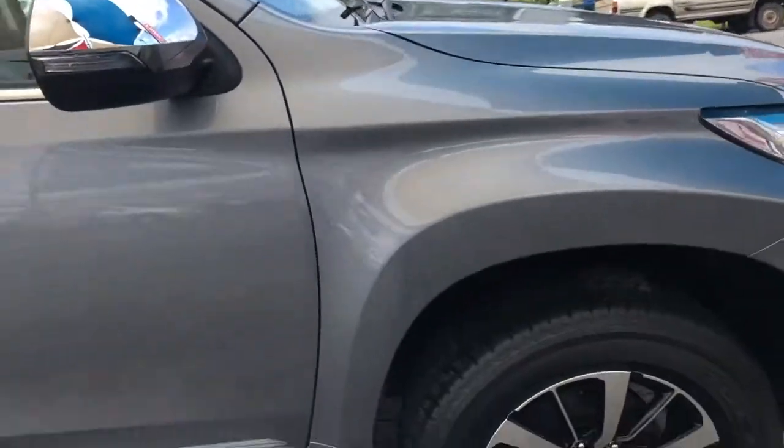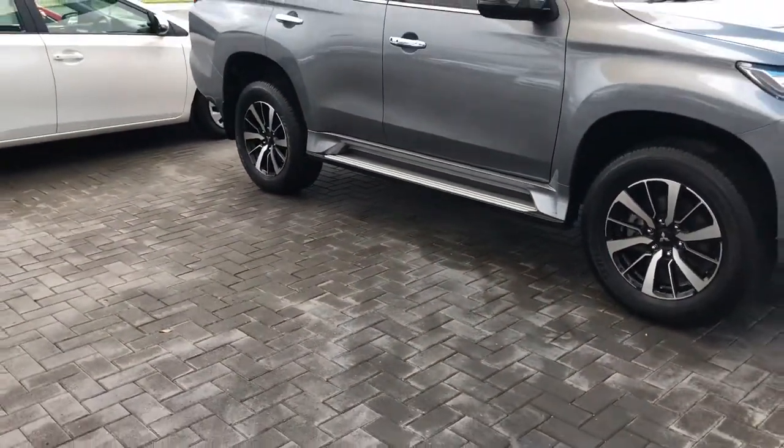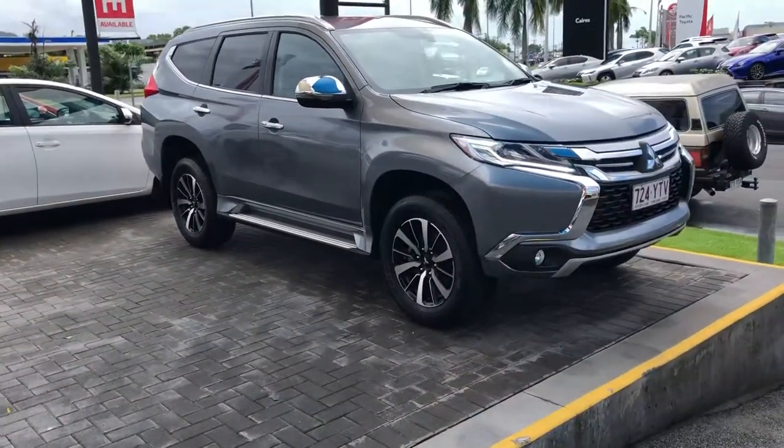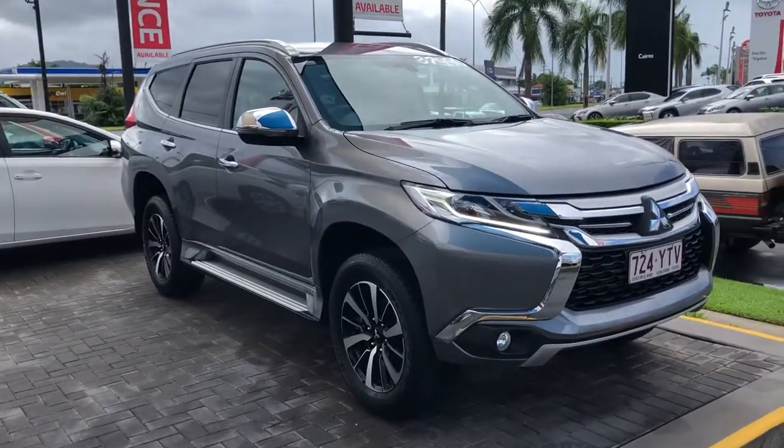Marion, I know you're in Brisbane and I can get this vehicle delivered to Brisbane for $389, which is exceptional. I hope you really enjoyed watching the high-definition video tour and we will be in contact soon. Thanks for watching.